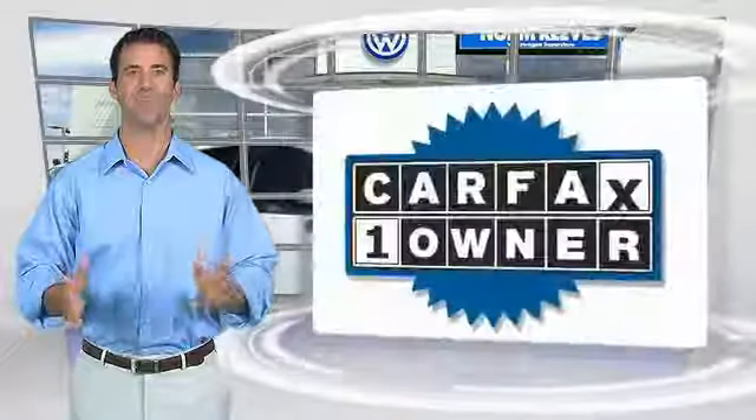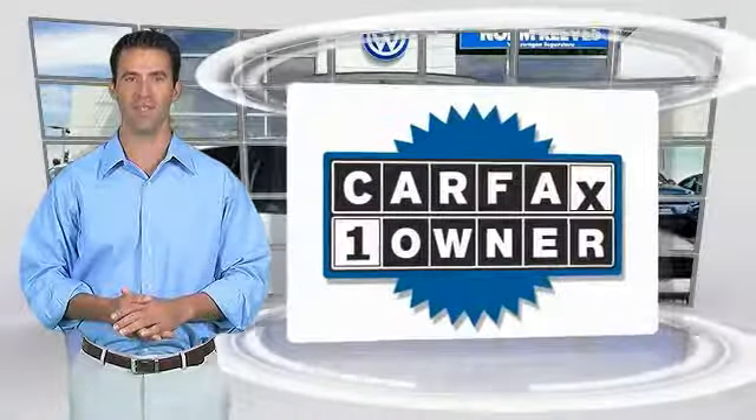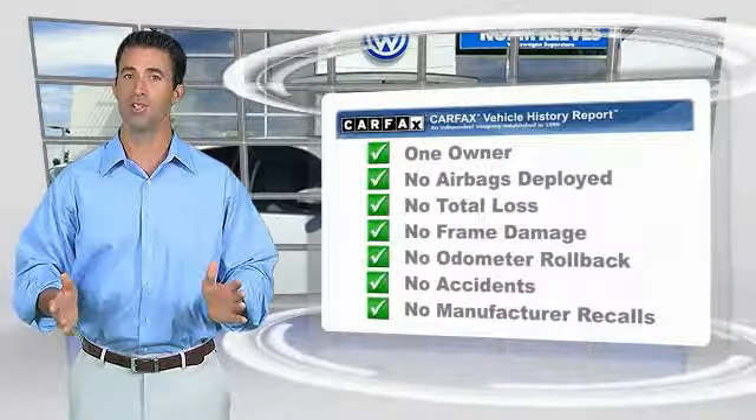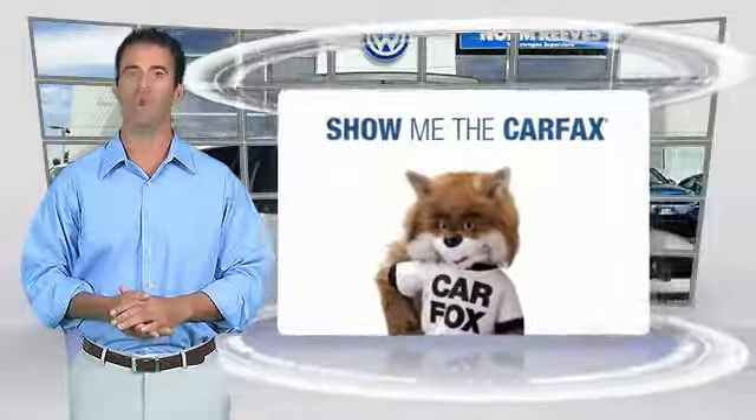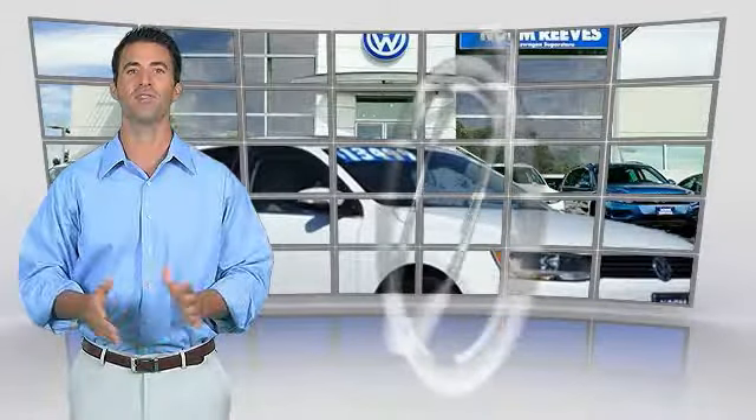See your dealer for details. This is a one-owner vehicle with a Carfax Vehicle History Report. Be sure to find a complimentary copy of this report online or contact the dealership. This vehicle qualifies for a